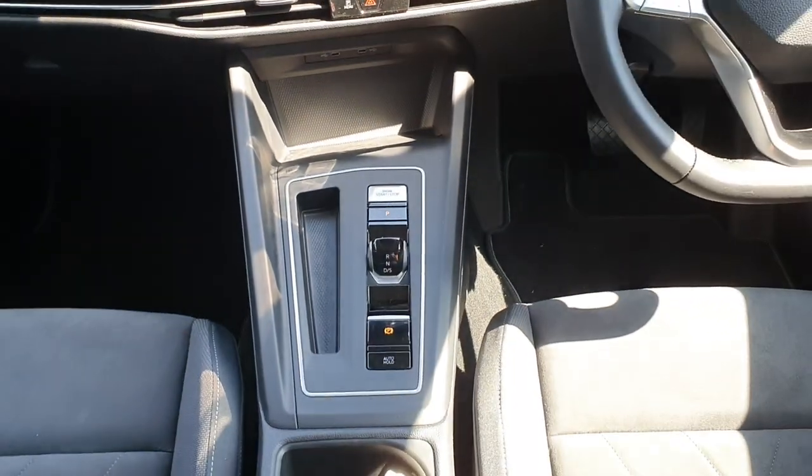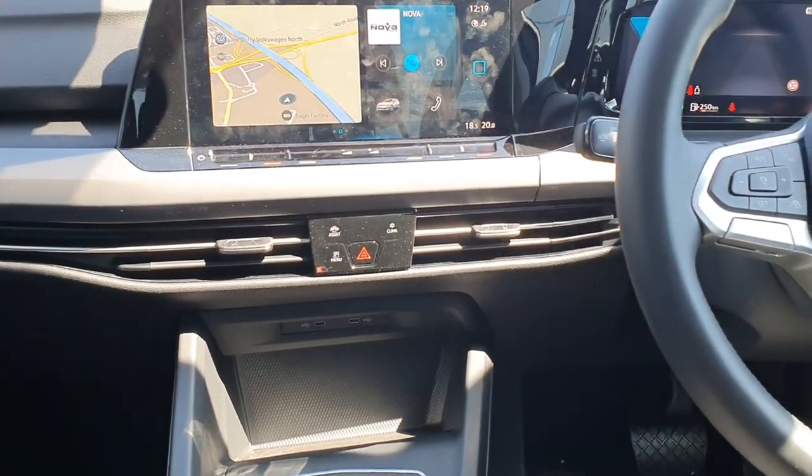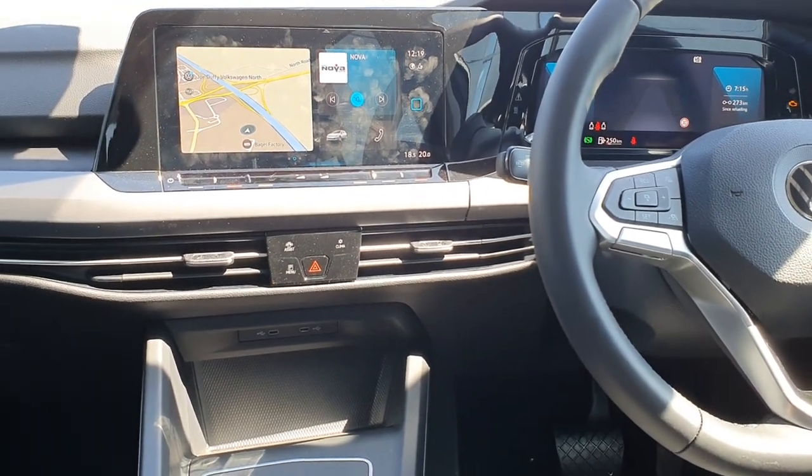This model has the full cloth interior with armrest. Again, if you have any comments or queries on this model, give us a call at 01 850 3900.